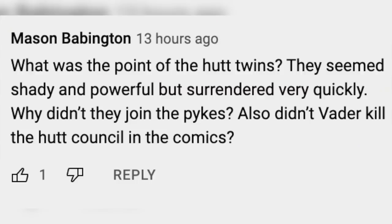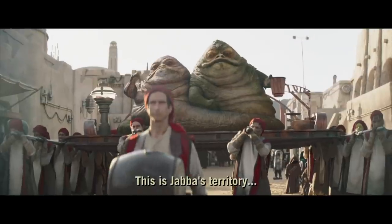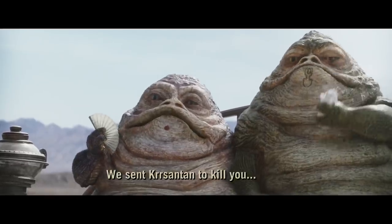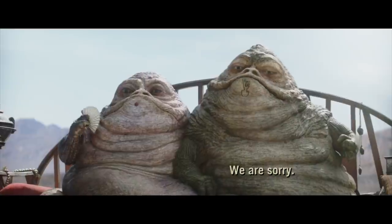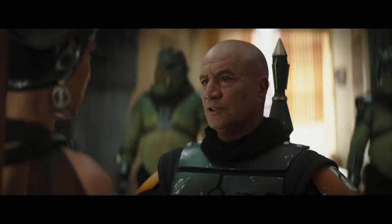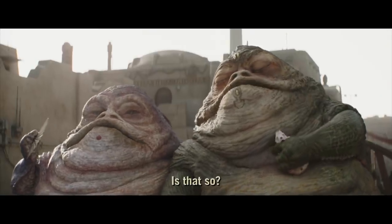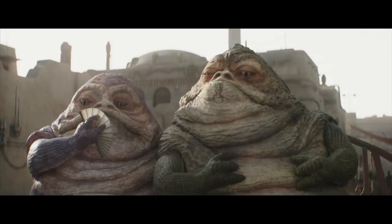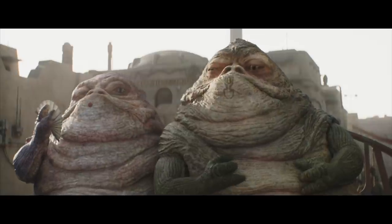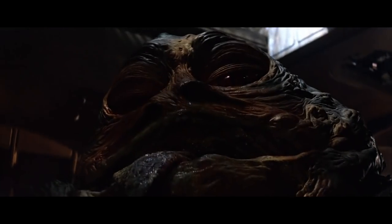Master Babington asked what was the point of the Hutt twins — they seemed shady and powerful but surrendered very quickly. Why didn't they join the Pykes? And didn't Vader kill the Hutt council in the comics? There's a lot about this show's structure that didn't work very well: awkwardly placed flashbacks, random threats that went nowhere. The Hutts were brought in because we expected them to be a major threat, but it turns out there was a bigger fish — the Pykes. As for why they surrendered: the twins are preoccupied with the debauchery of Hutt space and weren't in the family business — they just benefited from it, like Connor in Succession. These Hutts are more like playboys who thought about getting involved but then thought better of it. And yes, Vader did execute the Hutt council in the comics, which left only Jabba in charge — so once Jabba was gone, the entire Hutt criminal empire was up for grabs.